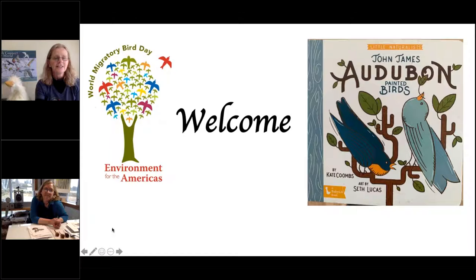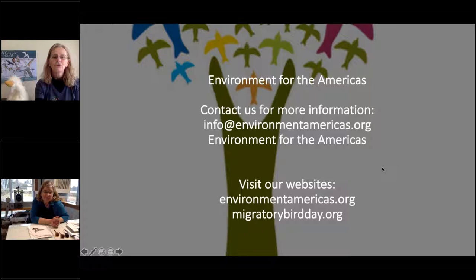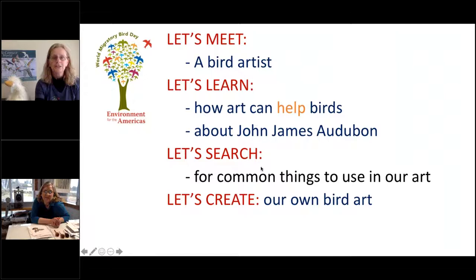But first we'll go through and make sure you know what we're doing today. If this is your first Storytime, please know that you can join us each Thursday. Today we're going to meet a bird artist, learn how art can help birds, learn about John James Audubon, read a book about his art, and then we're going to give you the opportunity to create your own art.